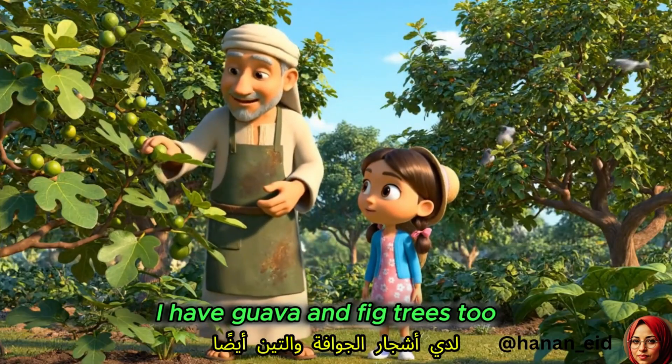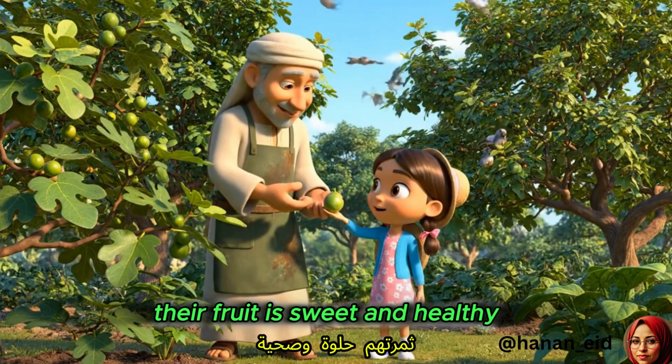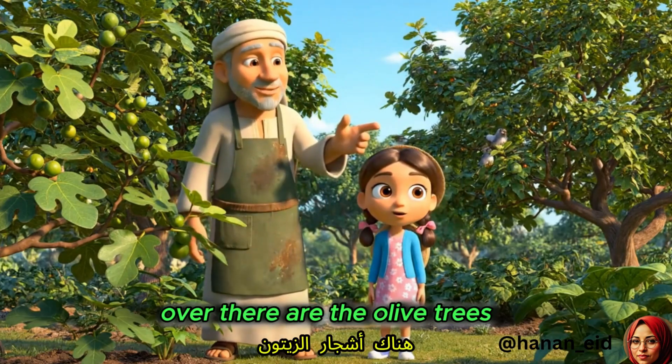I have guava and fig trees, too. Their fruit is sweet and healthy. Over there are the olive trees.